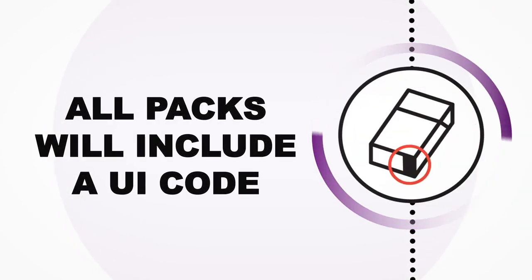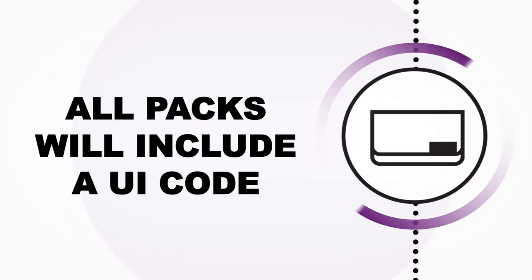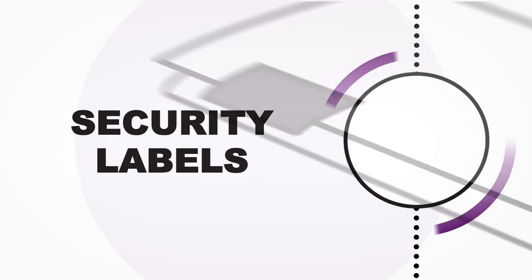The codes will be located in the black box on the base of the pack for RMC and in the black box on the closing side of the RYO pouches. Security features will be added to the cigarette packs and the RYO packs.